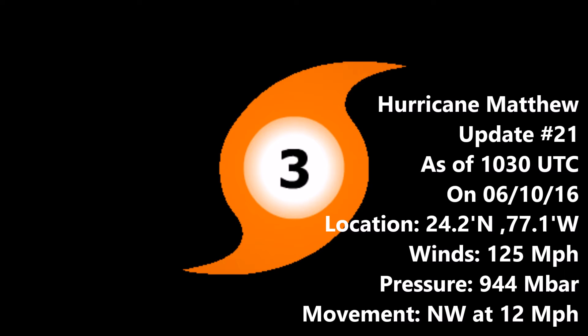This update will include graphics coming up in a moment. Hurricane Matthew is now re-intensifying and is expected to go back up to a Category 4, possibly even by the next advisory at 1500 UTC tonight. We are expecting the storm to intensify further, though the exact intensity is still somewhat unclear.